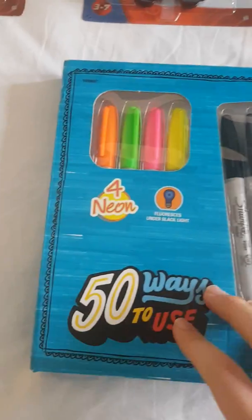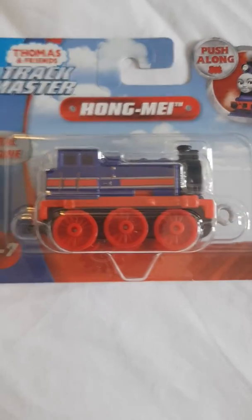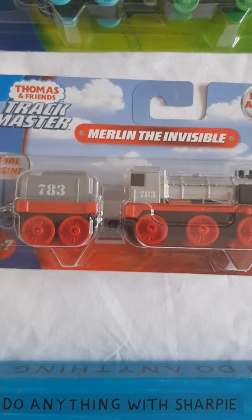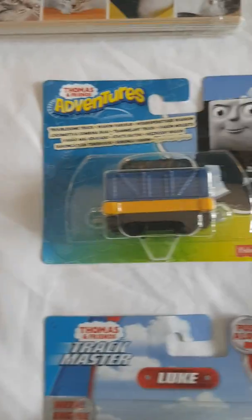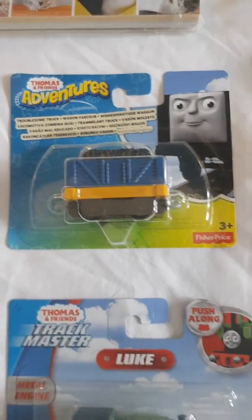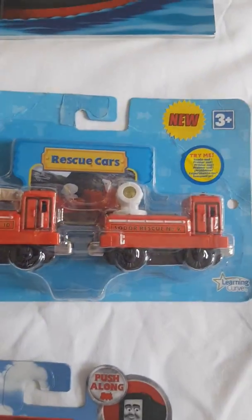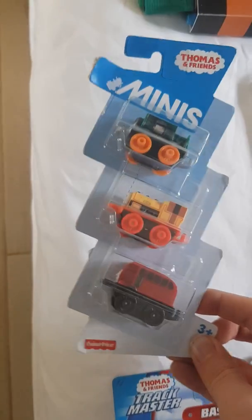First off, I got this whole set of Sharpie markers. And I got Trackmaster Push-Along Hong May, Trackmaster Push-Along Luke, Trackmaster Push-Along Merlin the Invisible, Trackmaster Push-Along Paxton, Trackmaster Push-Along Bash, Adventures Troublesome Truck, Adventures Talking Robot Percy, Take-Along Rescue Cars, and this Thomas and Friends Mini's Free Pack.